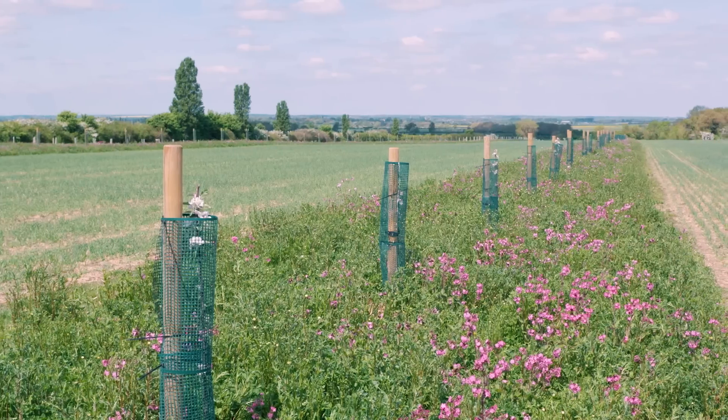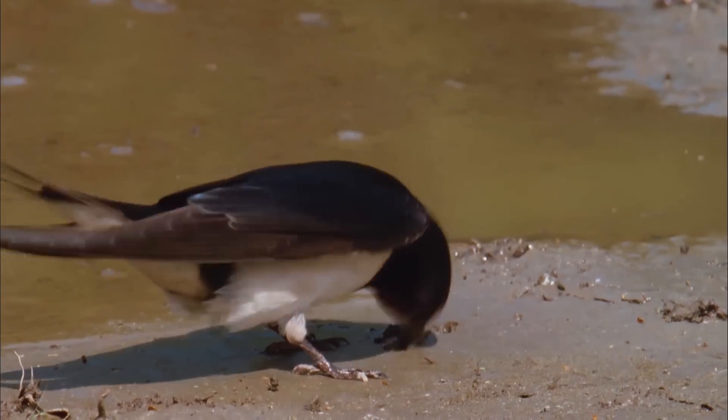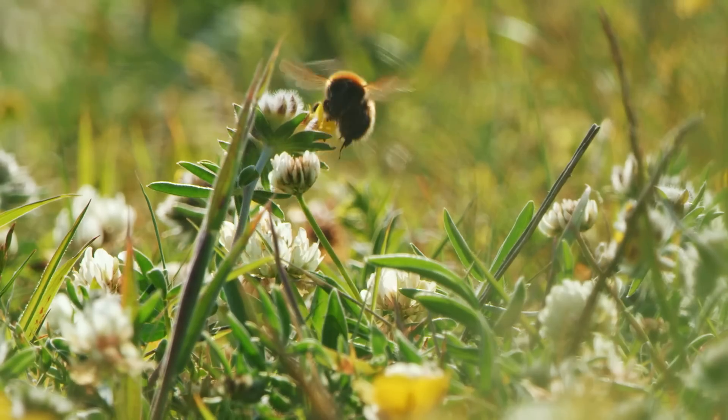Nature-friendly farming is farming in a way where you're working with nature. Nature is incredibly important on farms — we need it to grow food. Our apples, our peas, our beans need pollination and so need pollinators.